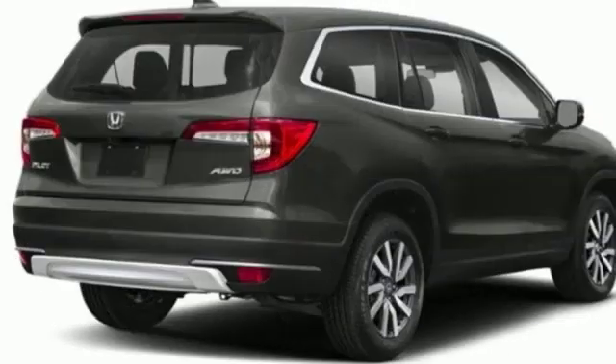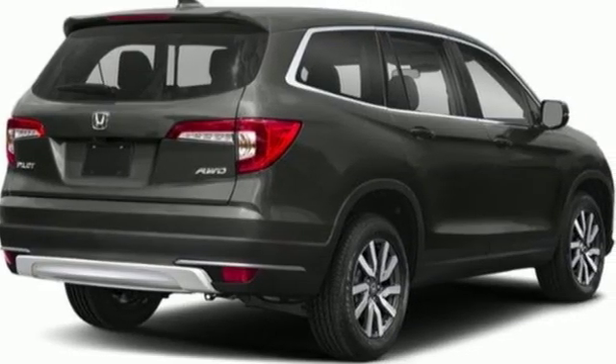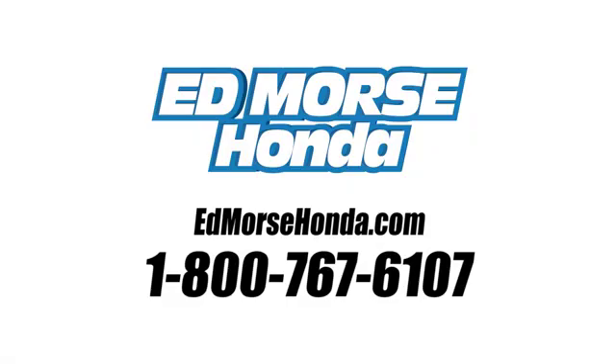Every Honda is designed with a driver in mind. Hurry in today and see it for yourself. Call us today at 1-800-767-6107.